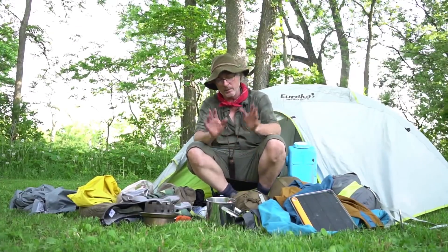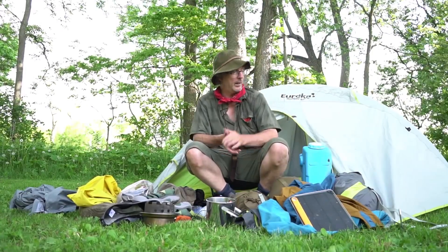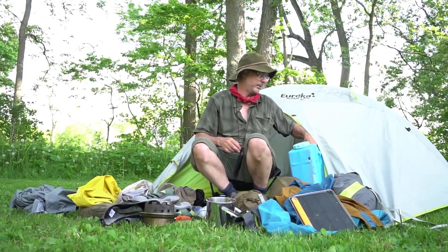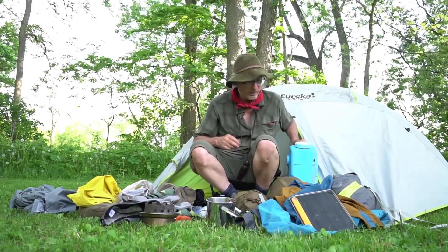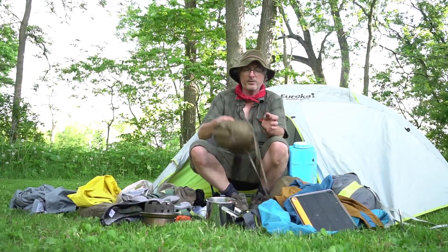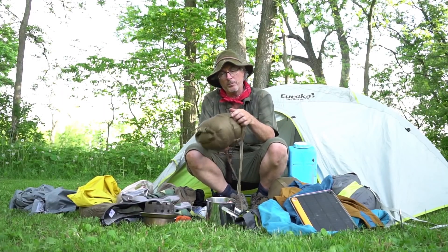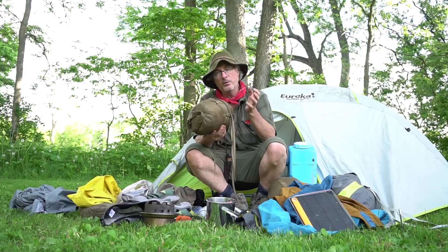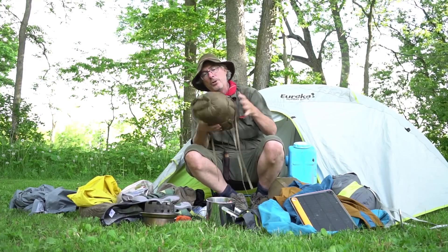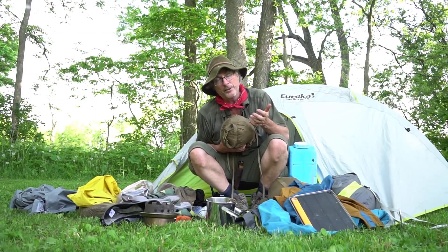Got my solo tent, my Eureka Midori Solo — I've had this for about five years now, love it. Been carrying my water with this thing, the Aqua Brick, every chance I get. Got my sleeping bag, it's down, compressed with my Outdoor Research compression sack. Compression sacks are a lifesaver — it's not weight, it's bulk. Cinch it, cinch it — look at the size of my sleeping bag, very small.